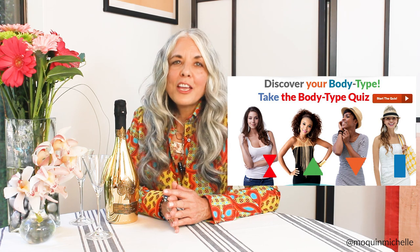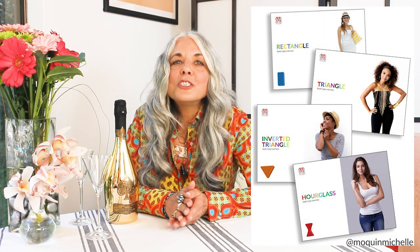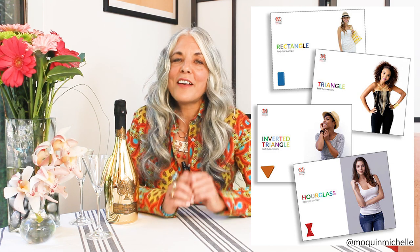If you aren't sure what body type you are, take my body type quiz — I'll have a link in the copy and you can discover the power of knowing your body type. Then take my tips and go shopping. Buy yourself that new suit, suit yourself up, and go relax and play. You have my permission.